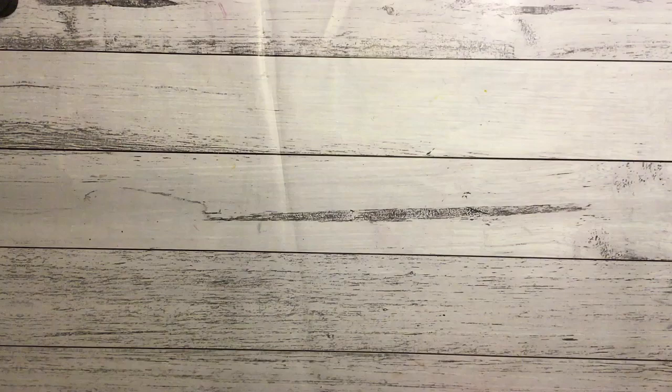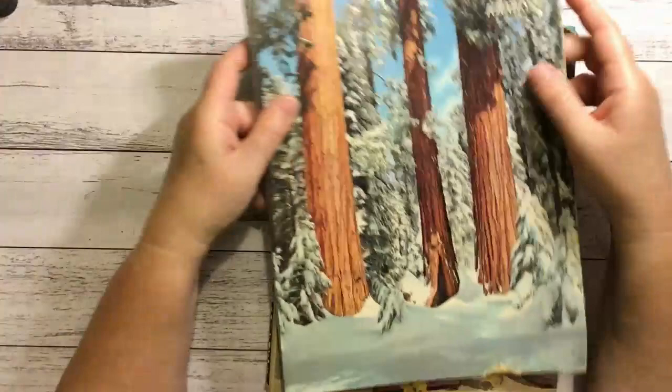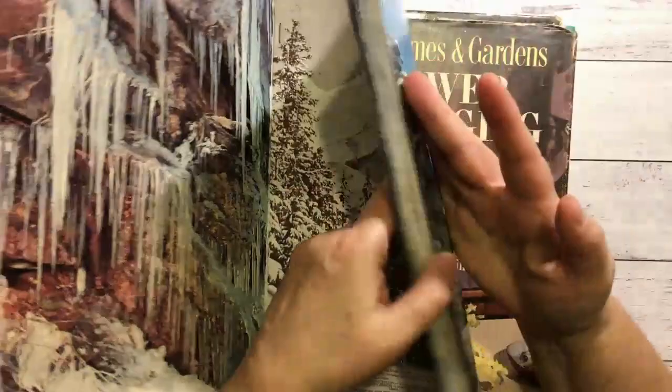Most of the books I've got here are ones I thought were a bit old and not in the best condition, or we weren't sure if they'd want certain ones. So I'll show you what I ended up grabbing. This one is Wintertime Ideals - I've never seen these before. There were a few of them and they look very vintage. It says 1963, so quite vintage really, and they've got a really nice texture.